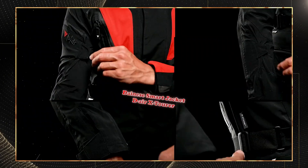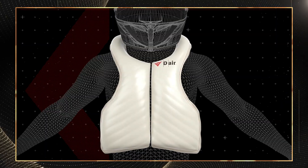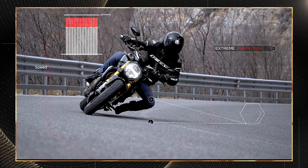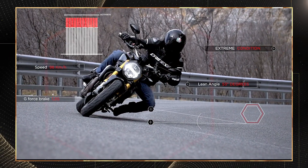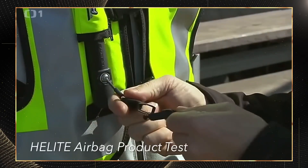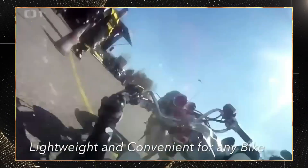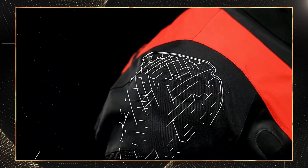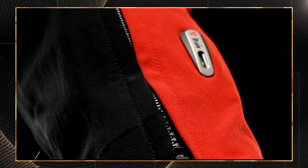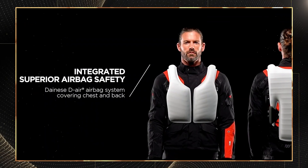Our first smart armor system is the Dainese Smart Jacket D-Air X-Tourer, which represents the pinnacle of autonomous airbag protection. Seven sensors continuously monitor the rider's position 1,000 times per second. When the system detects deceleration greater than 8G, it triggers full airbag deployment in just 25 milliseconds — three times faster than you can blink. Coverage is comprehensive, protecting vital areas including the neck, back, and chest with CE Level 2 protection. It distributes impact forces across approximately 60% more surface area than traditional armor. The system runs on a rechargeable battery lasting 25 hours of active riding before needing a recharge.